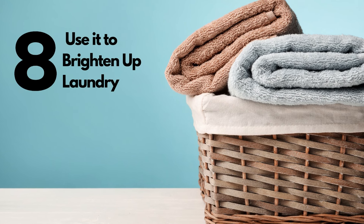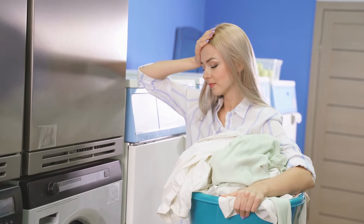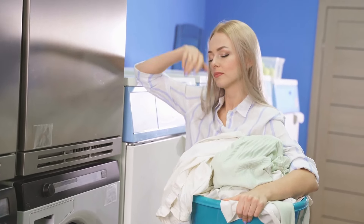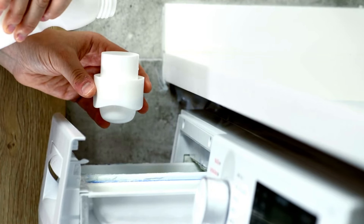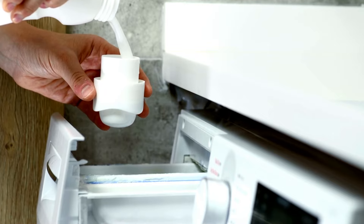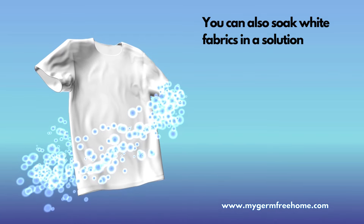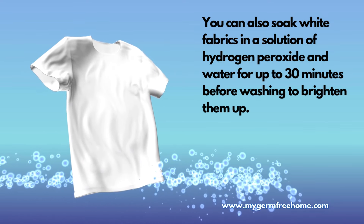Number 8: use hydrogen peroxide to brighten up laundry. While you may want to switch bleach for hydrogen peroxide to brighten up whites, it could also help with your colored clothes. To use hydrogen peroxide for whitening laundry, add 1 cup of 3% hydrogen peroxide to your regular laundry detergent in the washing machine. You can also soak white fabrics in a solution of hydrogen peroxide and water for up to 30 minutes before washing to brighten them up.